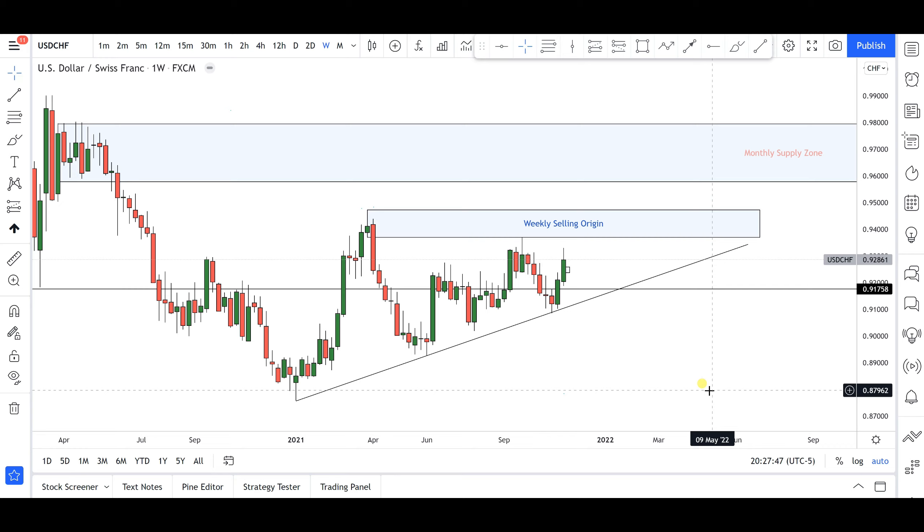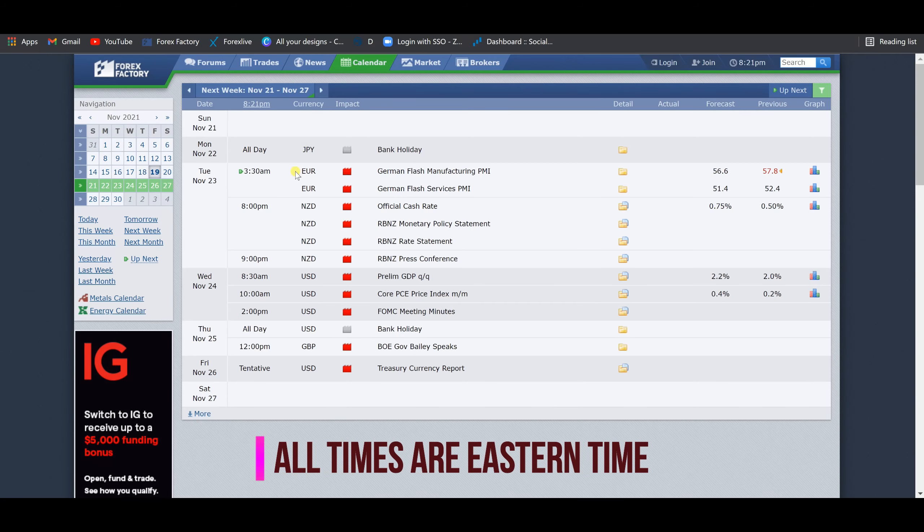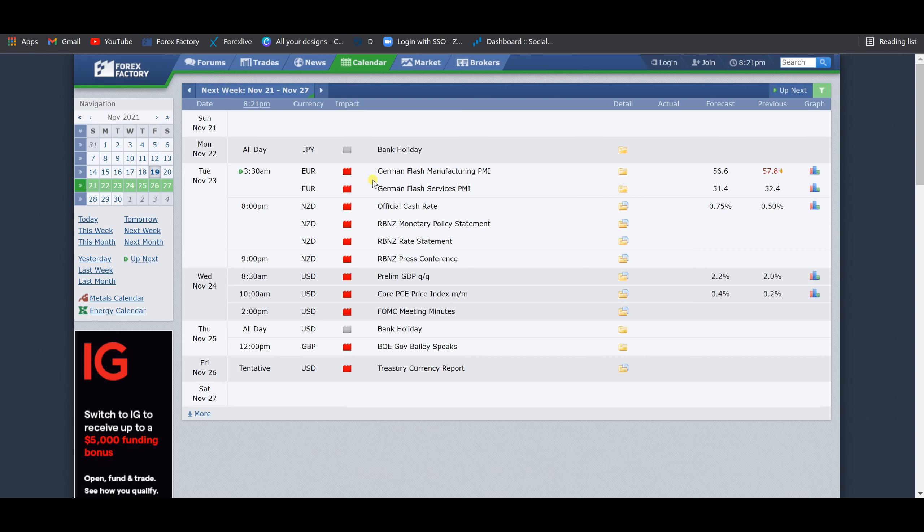Before we go into the charts, let's take a look at the economic calendar for the upcoming week. I've filtered in Forex Factory for just high impact news and bank holidays. On Monday we have bank holidays from Japan, and on Thursday we have the US bank holidays — it's Thanksgiving in the United States, so banks will be closed. On Tuesday at 3:30 AM we have the German Manufacturing PMI coming out from the European axis.